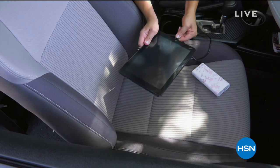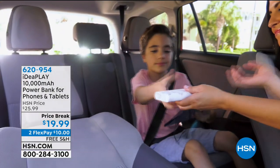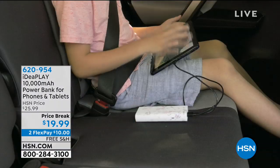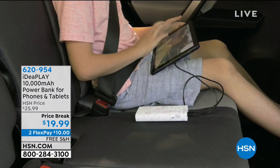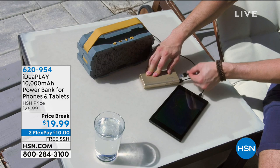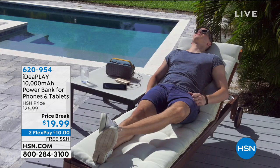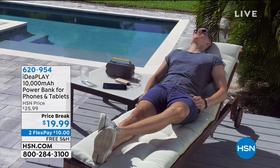So let's kick it off and jump right in with the one thing we all need no matter what type of electronic you use, no matter your age — we need a charge, right? You got to have that battery. And what happens when you're in a place where you can't find a plug or don't have that cord available? You need something you can take on the go. Well, this is your solution. This is a power bank from IdeaPlay.